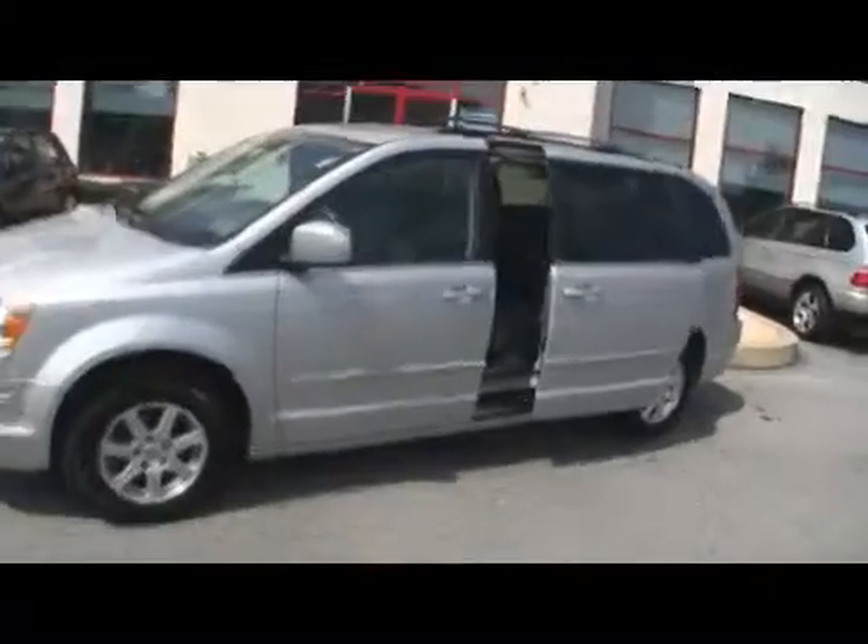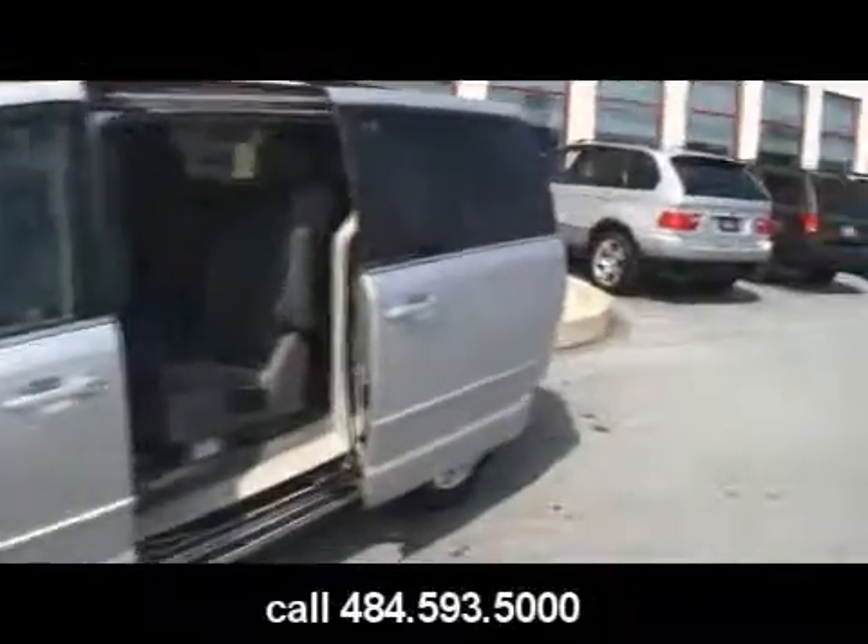It does have the power sliding doors. Stock number is D10516. It's a 2008 Town & Country Touring. It's got leather, dual DVD, and navigation as well.